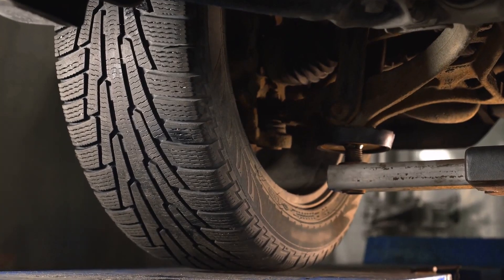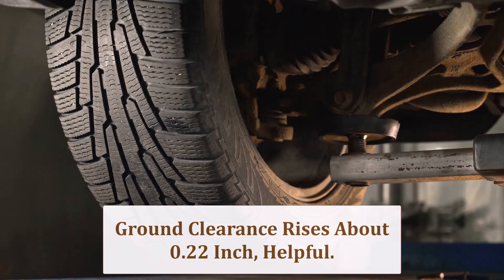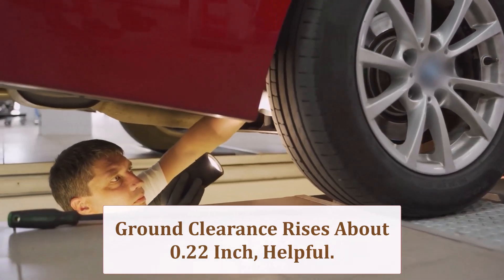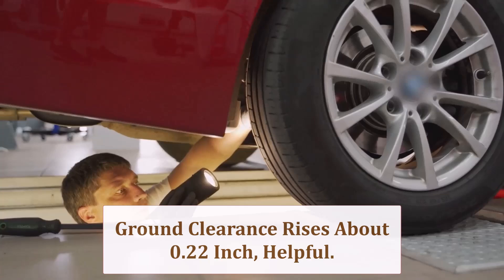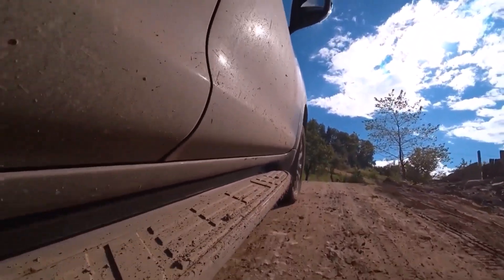The half-inch diameter bump lifts axles by roughly 0.22 inch — barely noticeable to passengers, yet enough to spare exhaust flanges from scraping steep driveway crowns and help front splitters clear taller speed bumps during daily urban driving.